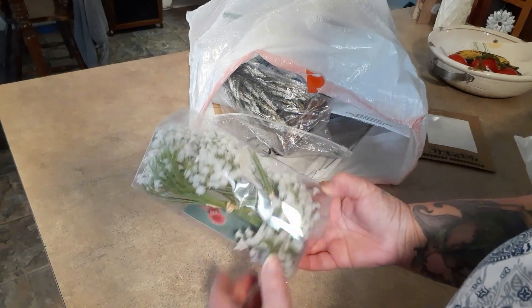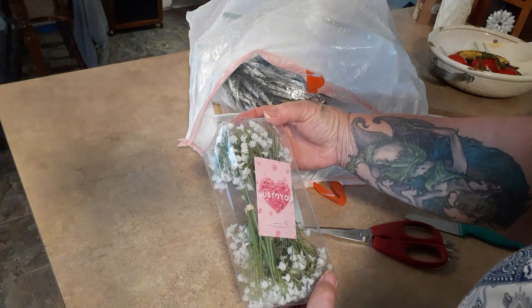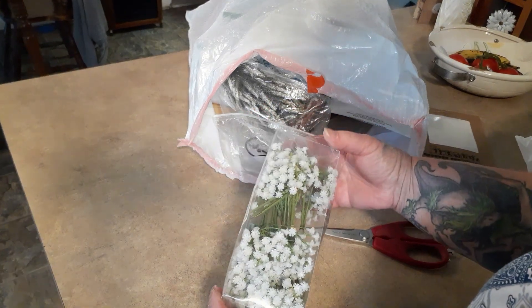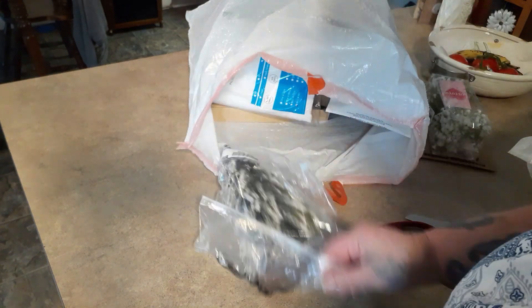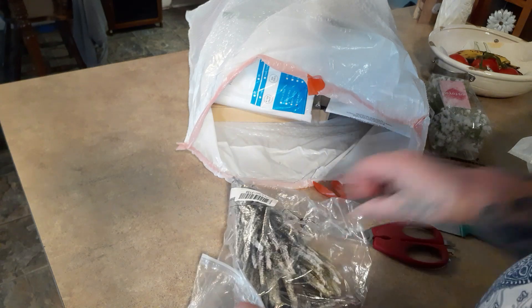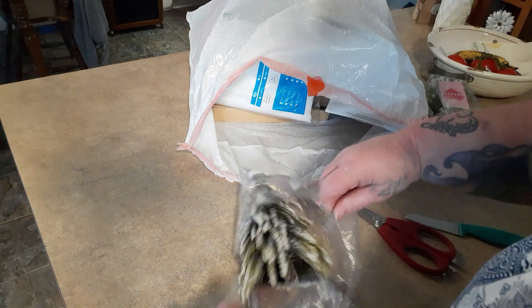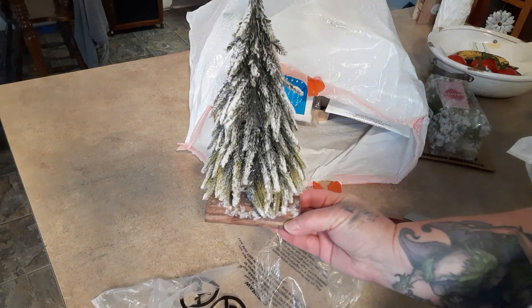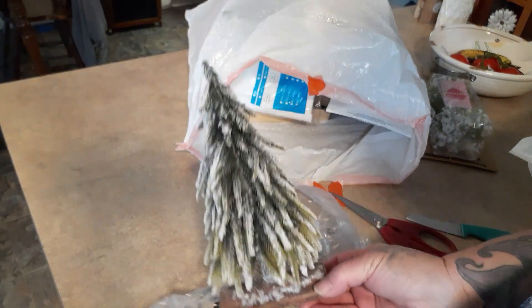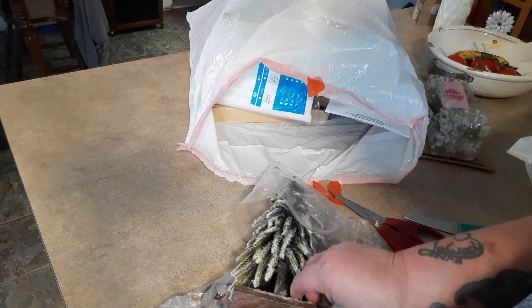Then we got some little floral picks — I think it's like baby's breath or something similar. They come in little sections. And look at this — how pretty is this? For one dollar! It's a Christmas piece. I've got so much Christmas stuff to go back out in the building, but isn't that pretty? I like that.